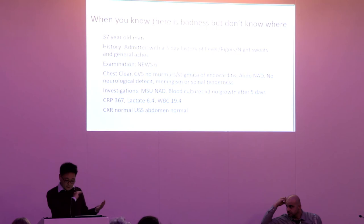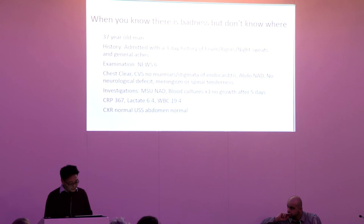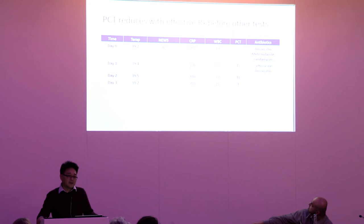A recent case: a 37-year-old man came in with fevers, rigors, night sweats — a classic septic presentation. NEWS of six, a young fit man, so quite significant. No obvious focus of infection, no meningism, no abdominal abnormalities, clear chest. Investigations were largely negative: three sets of blood cultures, normal urine, CRP of about 300, elevated lactate, and white cell count of 19.4. We investigated extensively: chest X-ray, ultrasound, CT chest/abdomen/pelvis, HIV negative. We started broad-spectrum antibiotics due to physiological instability, but an early PCT of 43 told us we were on the right track.